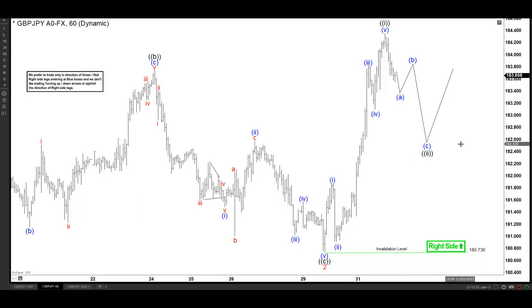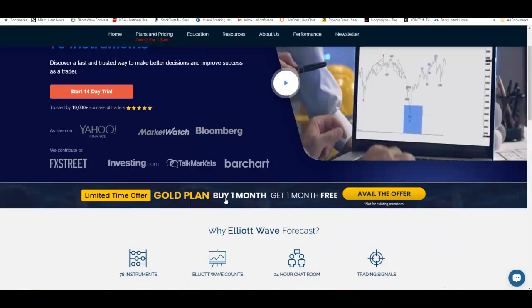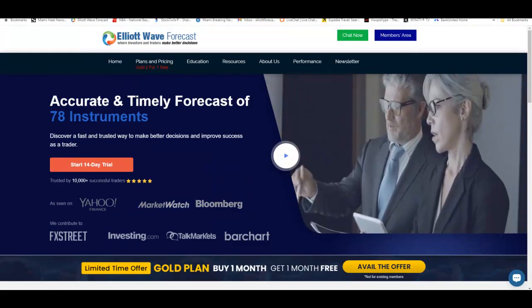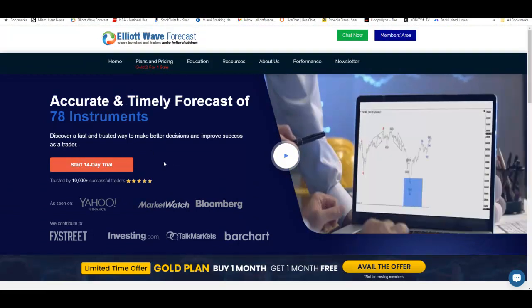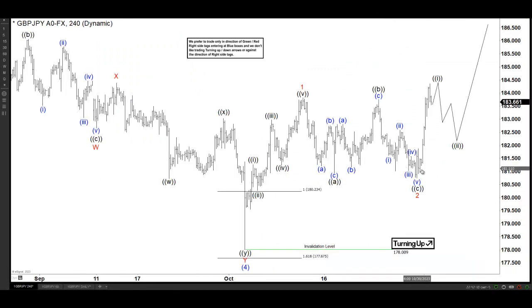If you like how we relate the time frames and how we look at each different cycle structure and the overall dynamics on the market, join us. We now have a great promotion on the Gold plan: buy a month and get one month free, and also a 14-day trial for just $9.99. That's the view on Pound/Yen and our expectations are very clear — nesting into an acceleration within the next few sessions. Have a good night, everyone.